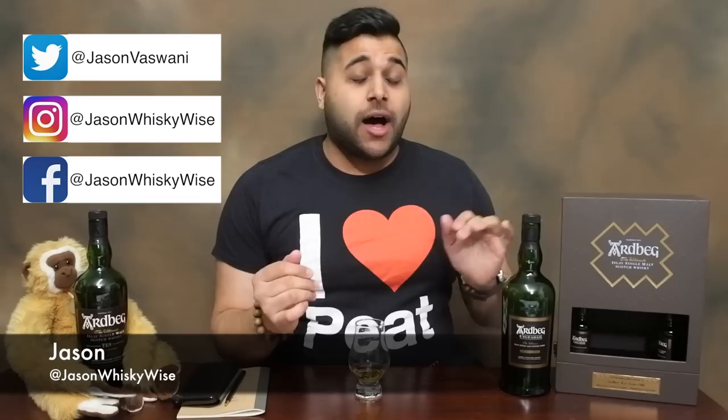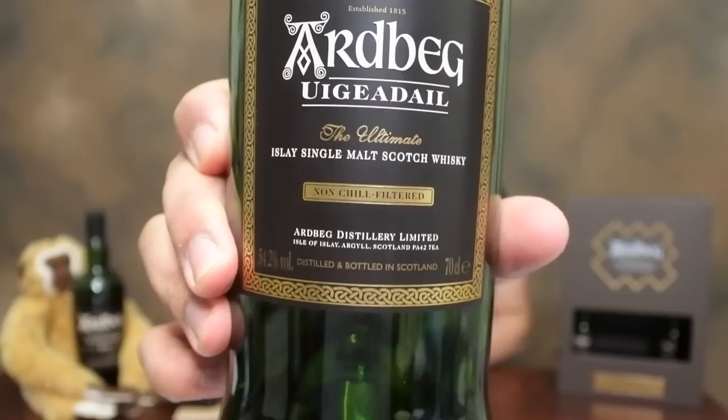Welcome to Jason WhiskeyWise. I'm Jason, bringing you today a whisky review of the Ardbeg Uigeadail. In the last video we did the 10, and now we're going to finish off this bottle of Ardbeg Uigeadail which I've already just poured myself. We're going to work our way through the Ardbeg core range.